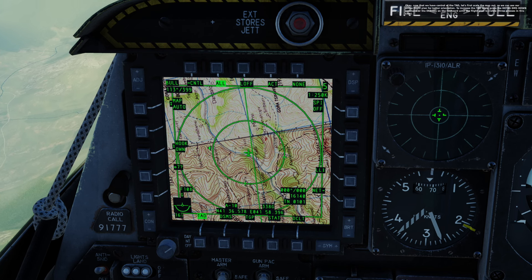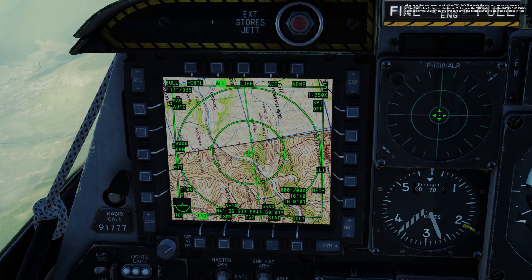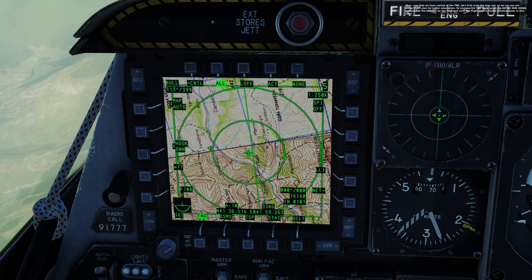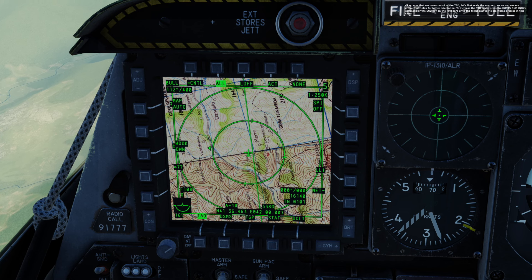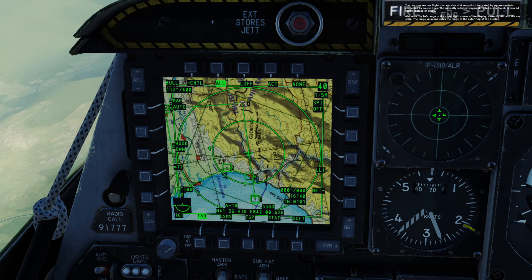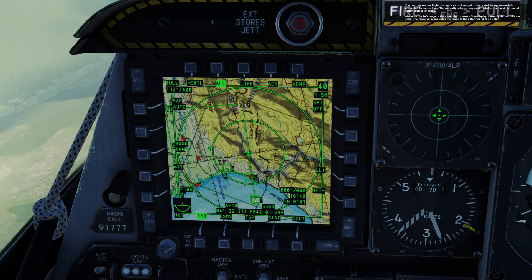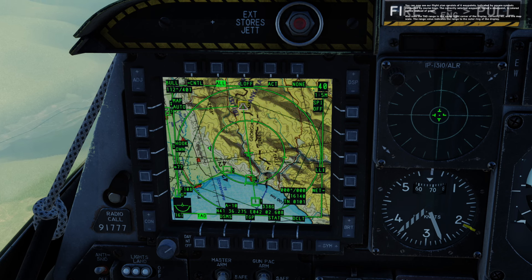Now that we have control of the TAD, let's first scale the map out so we can see our entire flight plan for better orientation. To increase the TAD scale, press the HOTAS DEMIS down command or the N key on the keyboard until the flight plan is visible — three presses in this case. You can now see our flight plan consists of six waypoints indicated by square symbols connected by course lines. The currently selected waypoint, called a steer point, is colored yellow instead of green. Note the TAD range in the upper right corner, currently 40, indicates the range to the outer ring of the display.